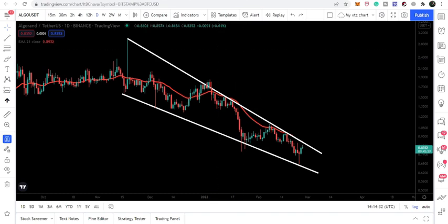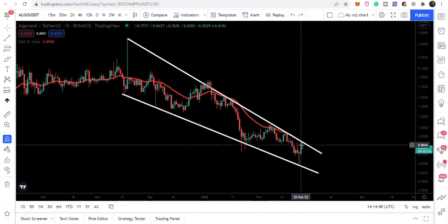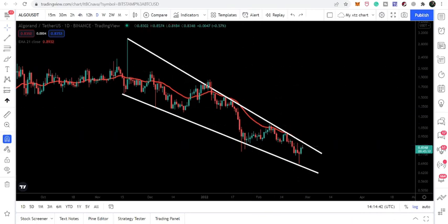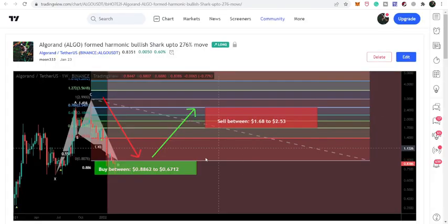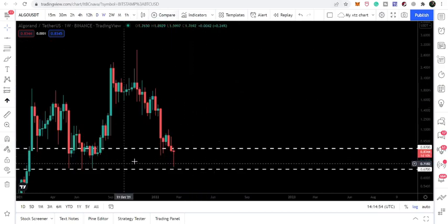I would like to repeat it again: even though we have a very big harmonic bullish reversal pattern formed on the weekly time frame, in order to be safe we can also wait for this breakout and then buy. Even though we are moving in the buying zone of this shark pattern, we can wait for this breakout as well.